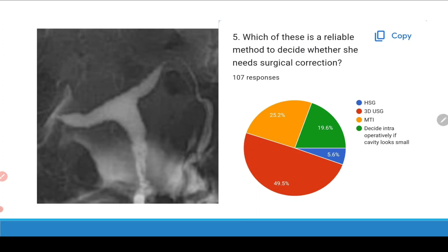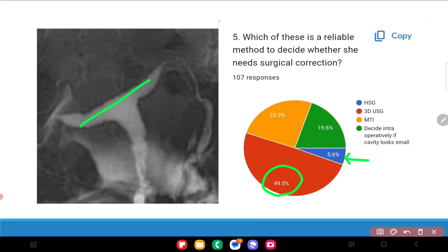A 3D ultrasound is the correct way to find out whether or not she actually requires surgery. HSG is a definitive marker, yes, but HSG cannot identify subtle differences — if the cavity is obviously T-shaped like this one, you can decide on HSG alone, but if the cavity is only marginally narrow it becomes difficult to decide whether lateral metroplasty is required.